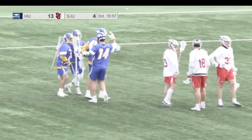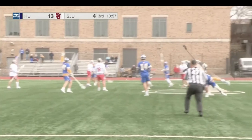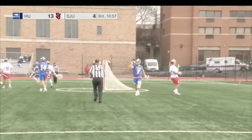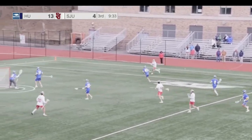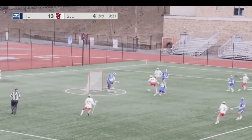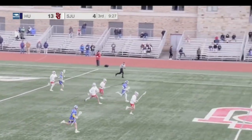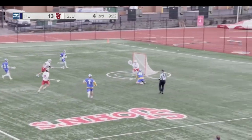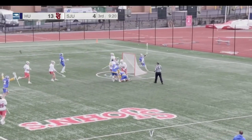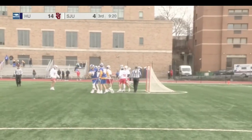Again, it's the same thing for the Hofstra Pride — quick passing, finding the open man. Pratt over the line, now signs it far side for Kalmus. Kalmus trying to pass it in front, that's broken up, and Hofstra will have to turn over the other way. Back over the line, Griffin Turner has a wide open lane — possible three-on-one here. Malika from his knees — scores! Malika from his knees. It's 14-4.